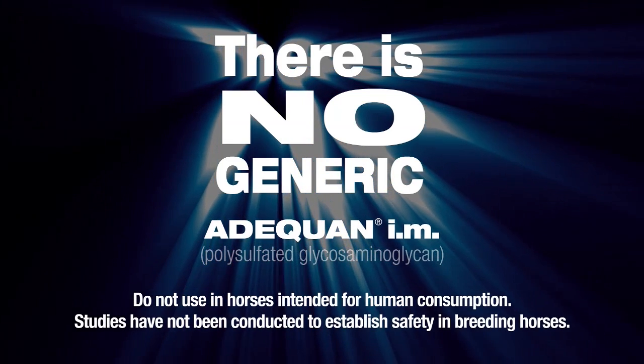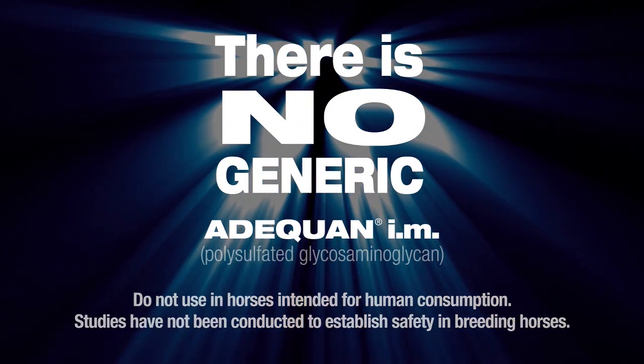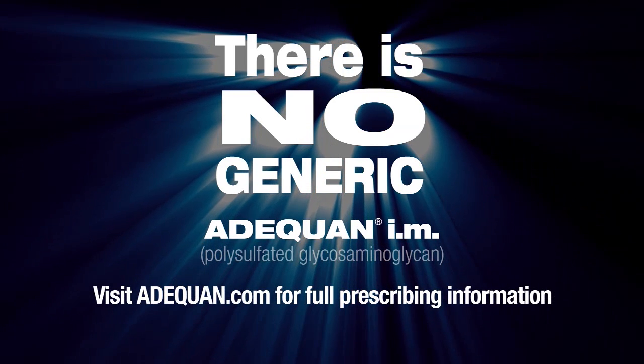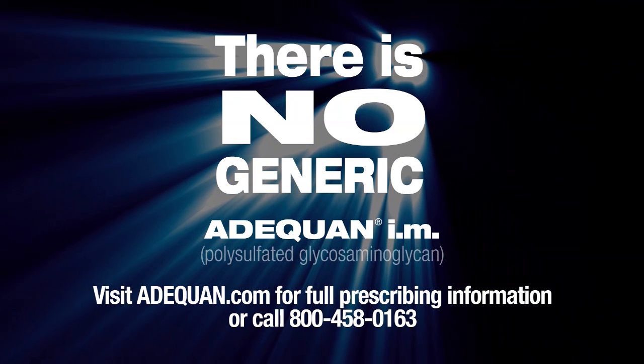Do not use in horses intended for human consumption. Studies have not been conducted to establish safety in breeding horses. Get the facts now — visit Adequan.com for full prescribing information or call 800-458-0163.